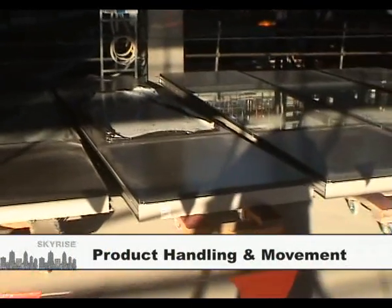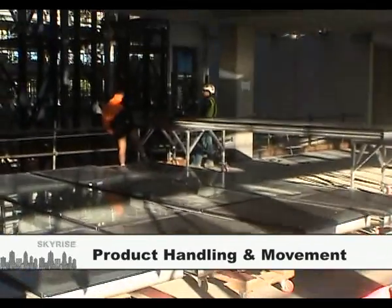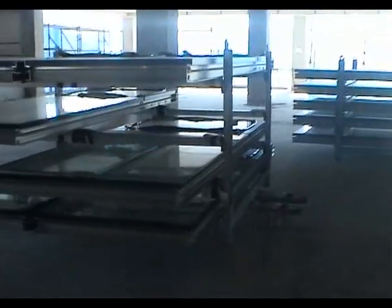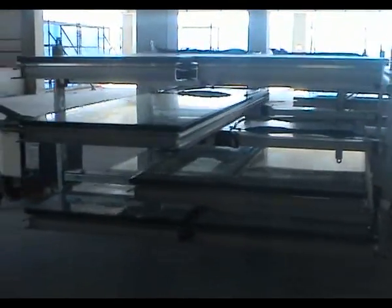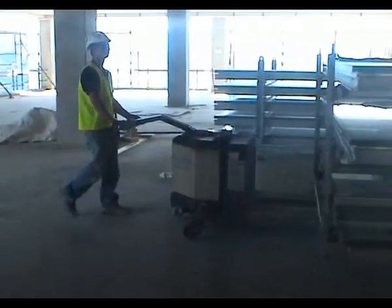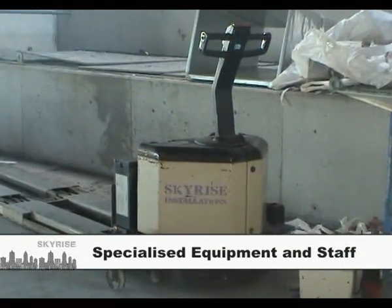From the moment the panels arrive on site until they are fixed onto the building, Skyrise takes responsibility for their safe storage, handling and movement. All materials handling is undertaken using mechanical means, thereby ensuring no manual handling injuries. We put our own specialised equipment and trained staff on site to handle all product movements.